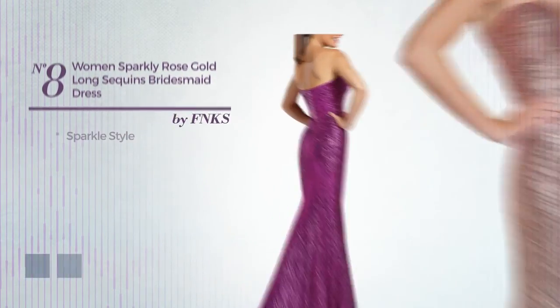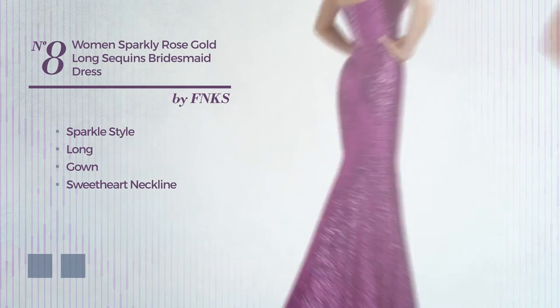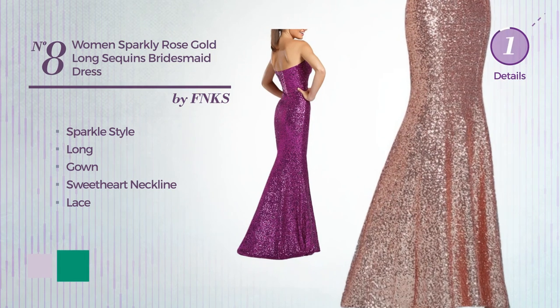Number 8: a sparkle influence in this long gown. Featuring a sweetheart neckline and accented with lace. The available color variations include lavender fog and mint.